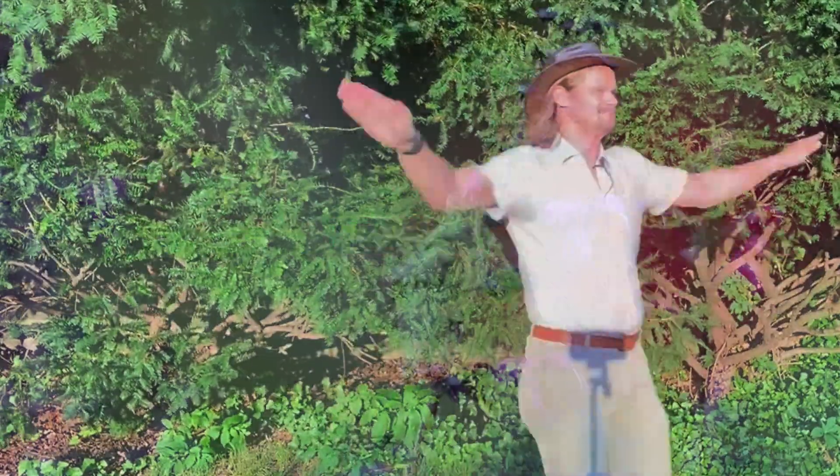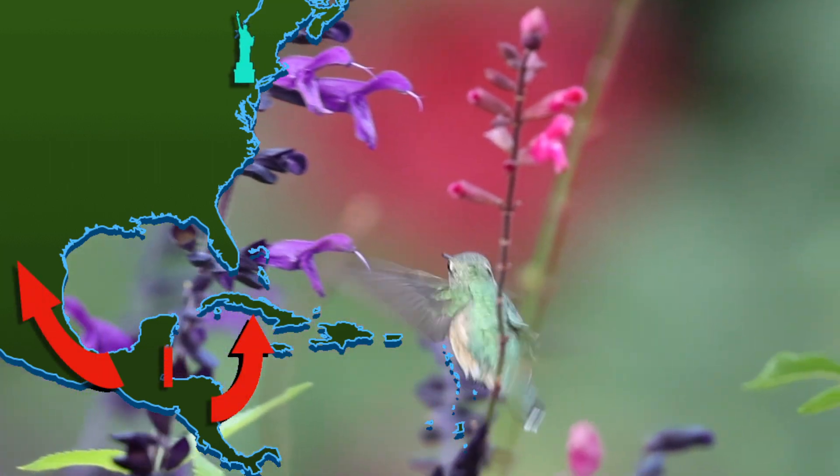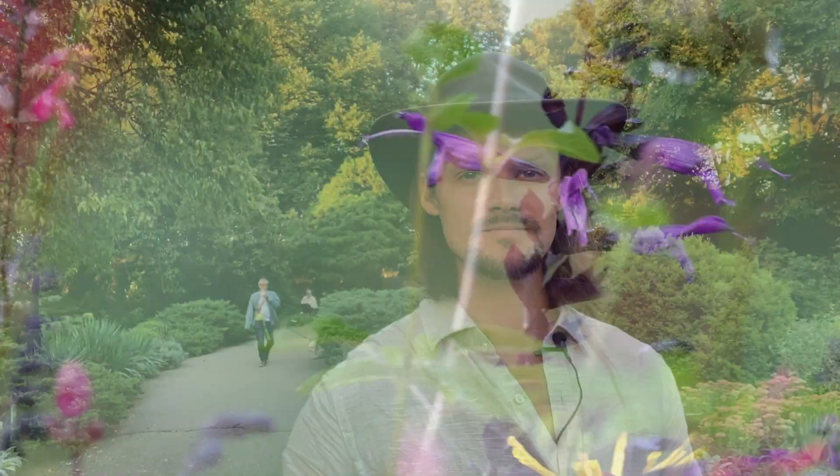And hummingbirds need that power. They've been known to migrate more than 500 miles across the open ocean of the Gulf of Mexico during their migration. Now that we know a little bit more about the ruby-throated hummingbird, let's go see what we can find.